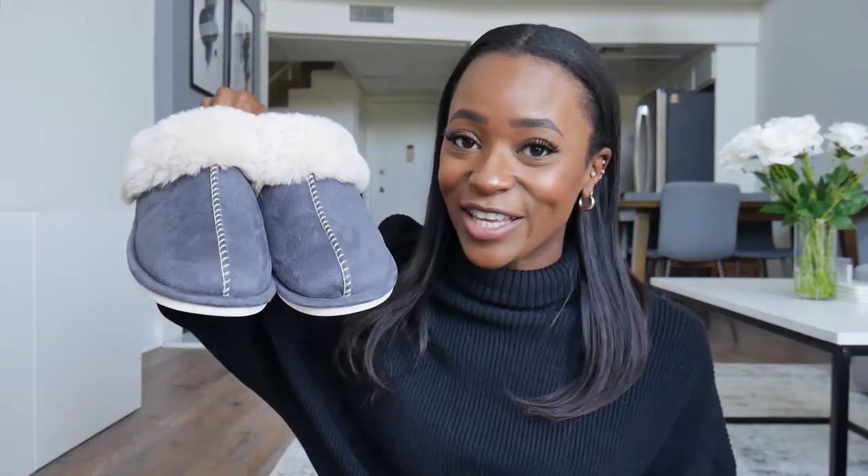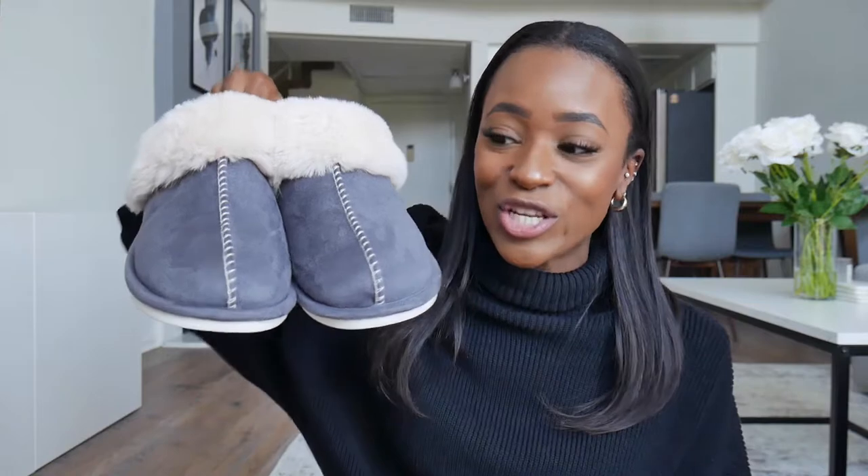The next item is a pair of slippers, and honestly this is the best purchase I've ever made from Amazon. I love these slippers so much. They're super cute, but what I'm really loving is that they are so warm. I'm always cold — my friends always make fun of me because I'm cold no matter what the weather is. Whenever I put them on, I instantly get warm.